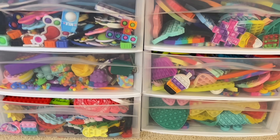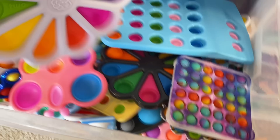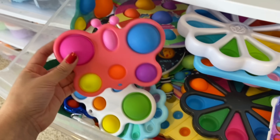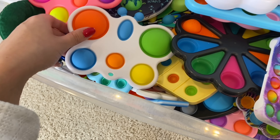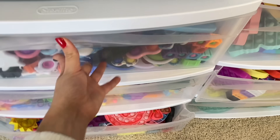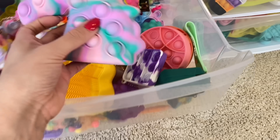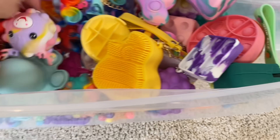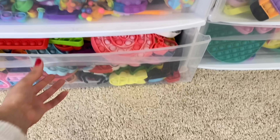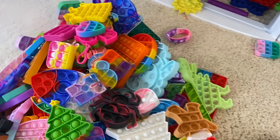Moving on, we have my poppets and my dimples. My dimples are up here — basically they're like poppets except they have a hard outer shell. Right off the bat I see I sort of have a duplicate — they're the same type of fidget, just different colors. Since pink is my favorite color, I'm going to keep the pink one and get rid of this one. And then we have all of my three-dimensional poppets in here — that includes poppet balls, 3D animal poppets, a unicorn, a dinosaur, a poppet purse, a poppet pencil case. You name it, I probably have it in here. We're going to leave that alone.